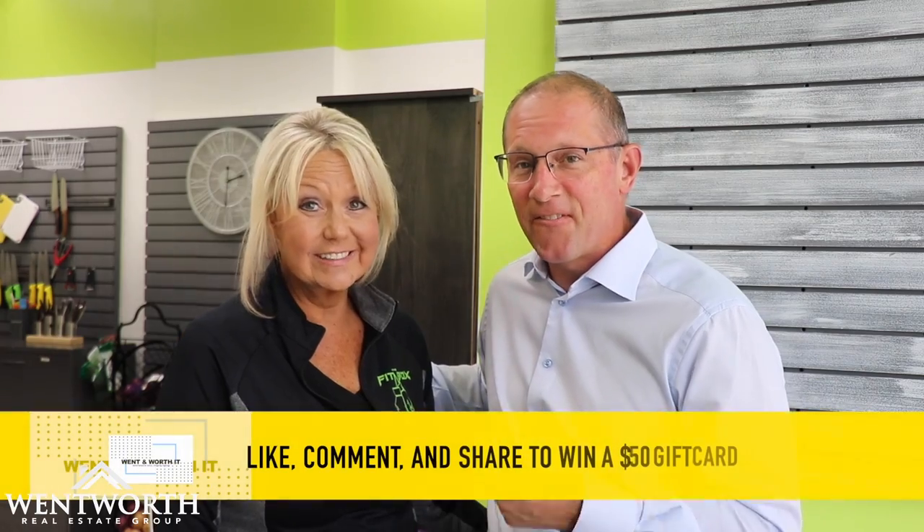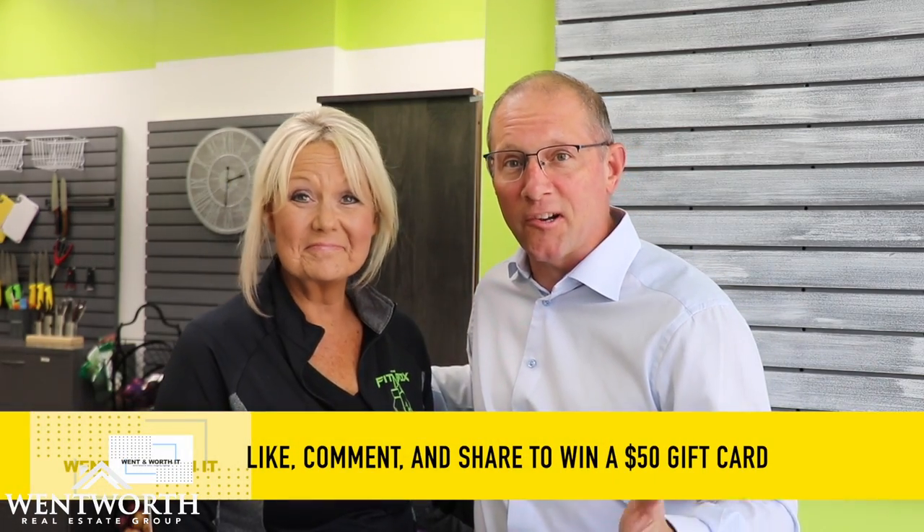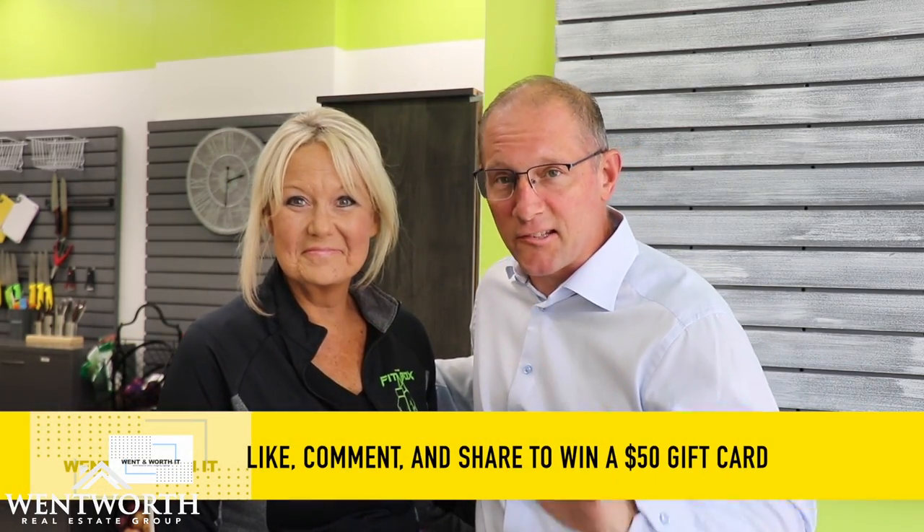Hey guys, super excited to bring you the next episode of Wet n Worth It. I'm here with Krista Plant at Fit Box Fuel, and we're going to do a great giveaway. We're going to do a $50 gift card — $50 off your first order. Let's go check out this amazing space.